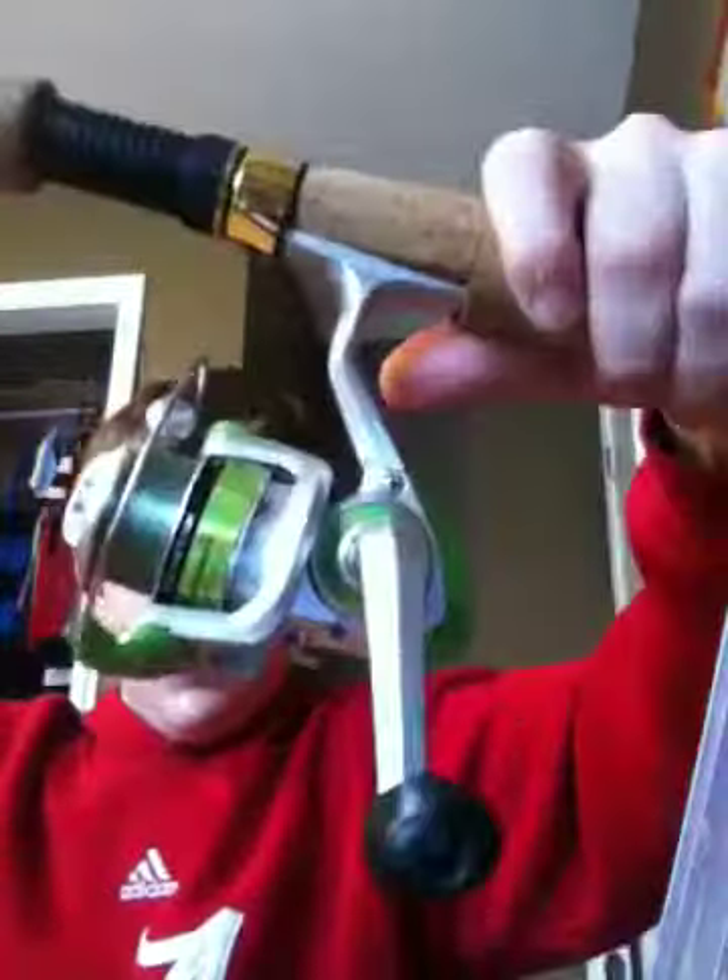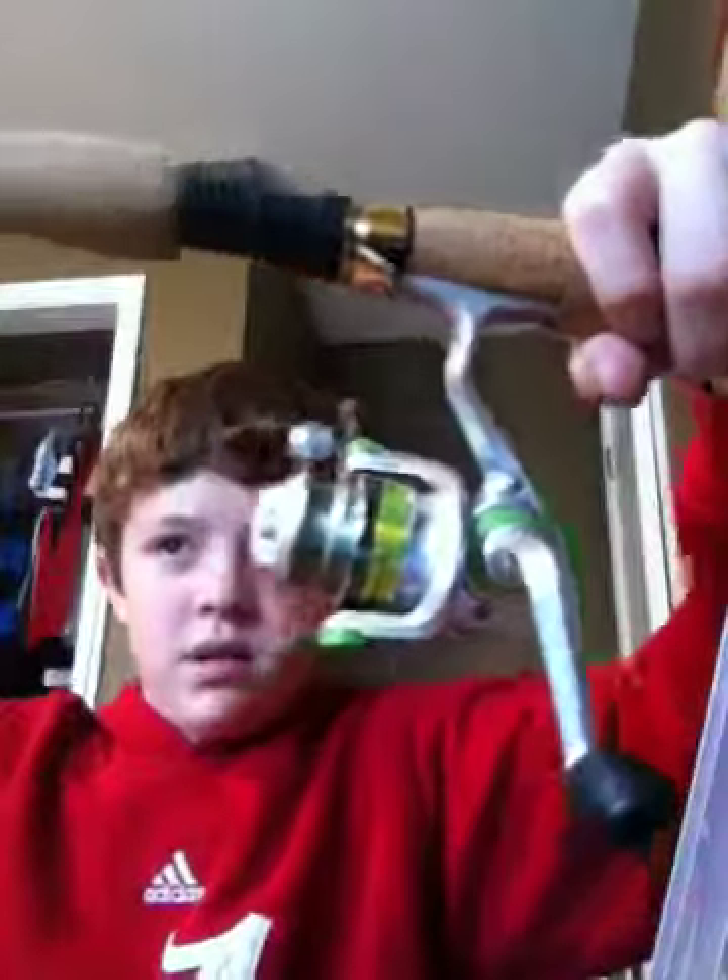It's got the tube on it. It's a little Shakespeare reel — I'm not too big of a fan of the reel — but the rod is a Cabela's Fishing Eagle six-foot medium light. I'm telling you, this thing is really nice. I really like it and do a lot of bass fishing with it.